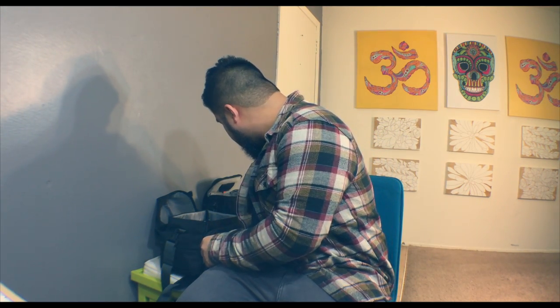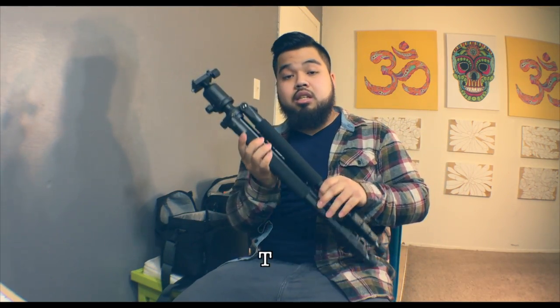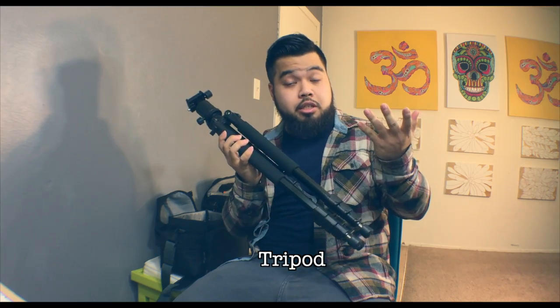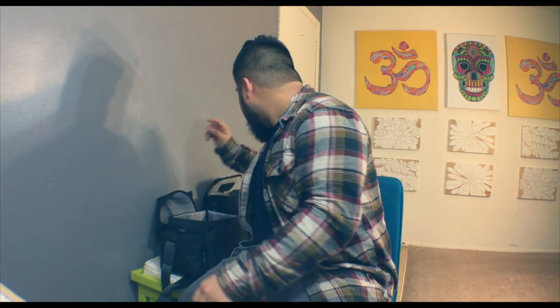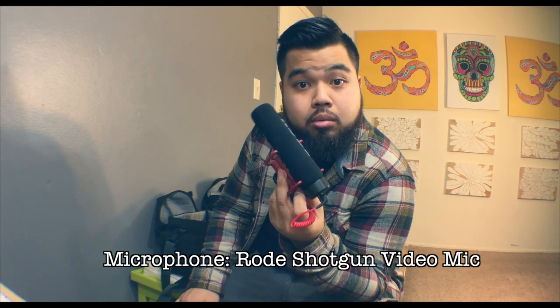Another staple — I always bring a tripod. You always need a tripod to keep shots steady. And if we're shooting video, this right here is a lifesaver — it's a mic. Really good to have a mic when we need to shoot video.